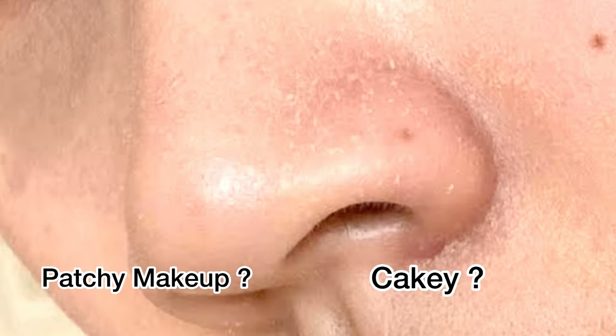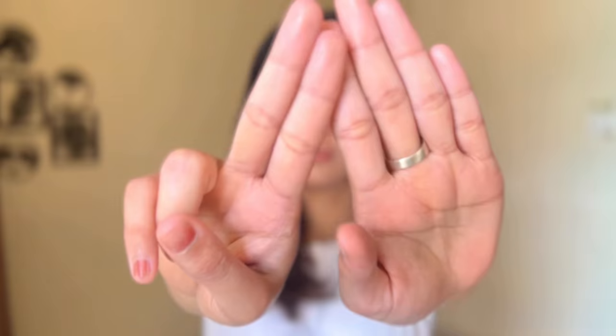Hi everyone, welcome back to my channel. If your foundation is cakey around the nose and creasing, then this video is for you. Stay connected and watch this till the end.